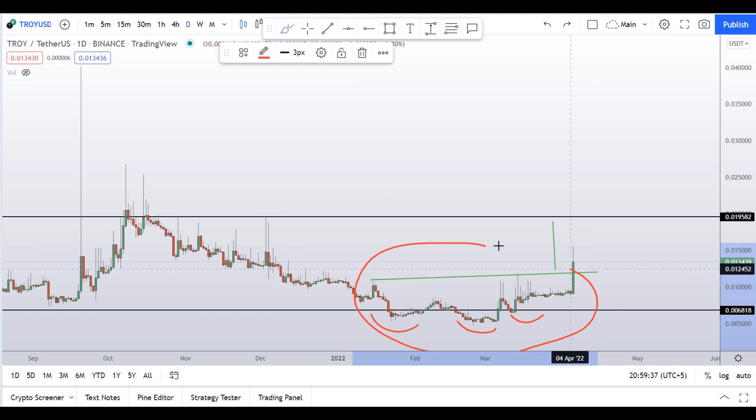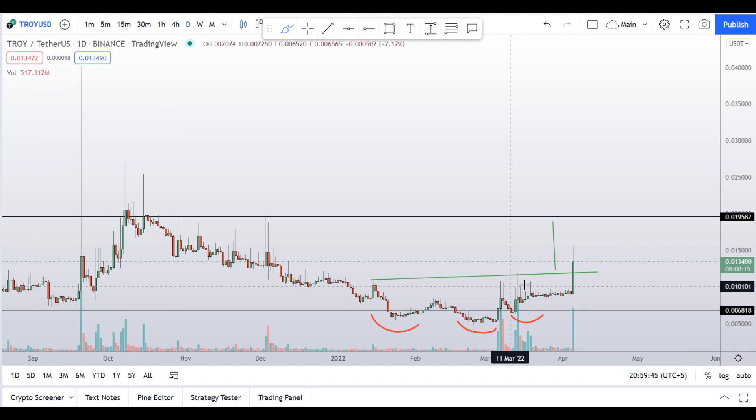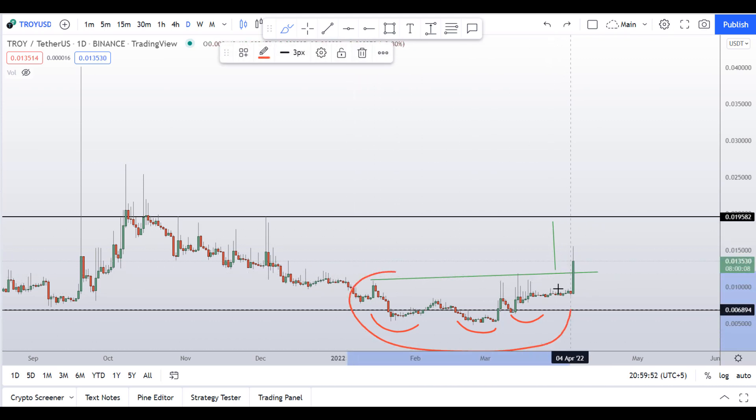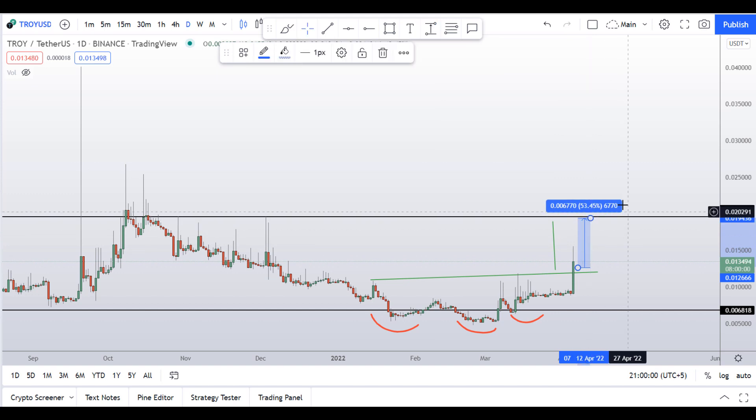This is the reversal pattern and we have seen a breakout right here with a huge bullish candle. If I enable the volume, volume is also decent, so that's a good sign. We have broken out from this head and shoulders pattern. The first target, measured from the point of breakout to the target level, would yield about 53% gains from here.